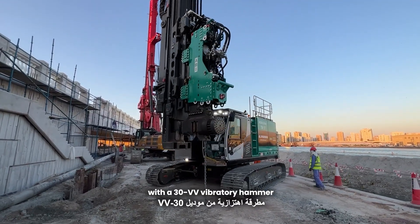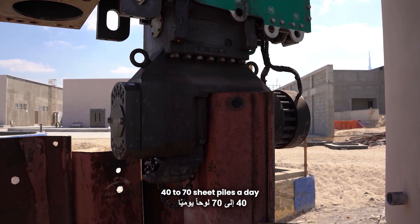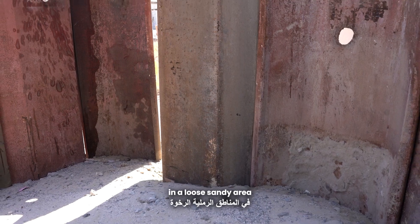This machine is equipped with a 30VV vibratory hammer, which hammers around 40 to 70 sheet piles a day in a loose sandy area.